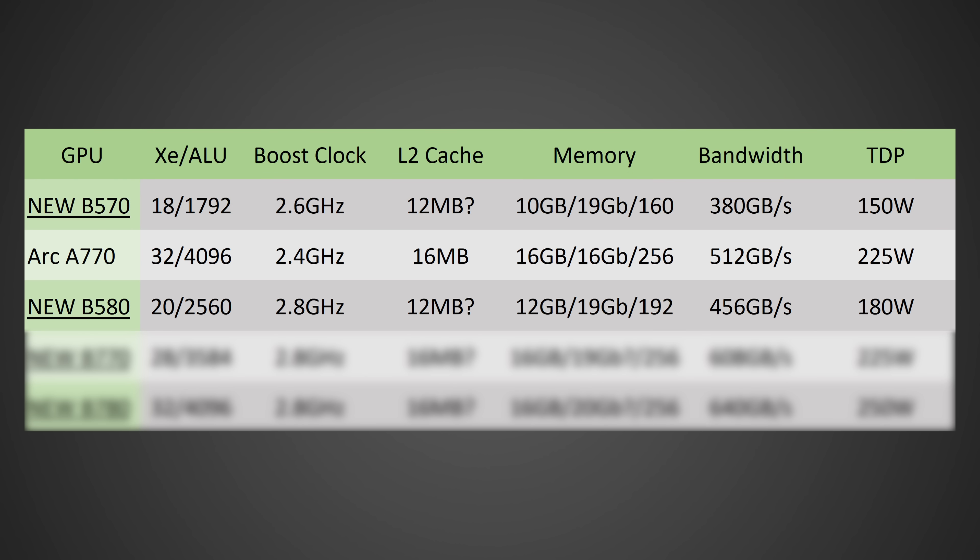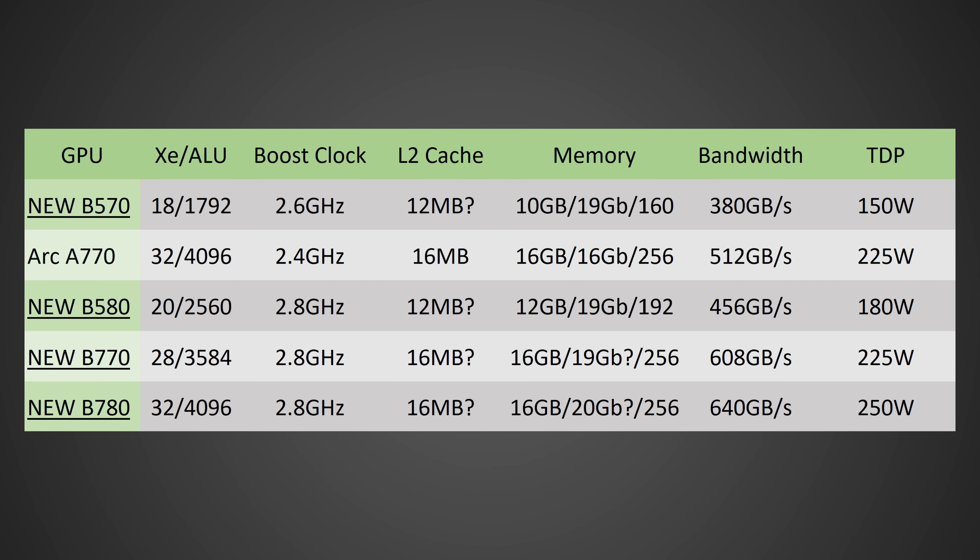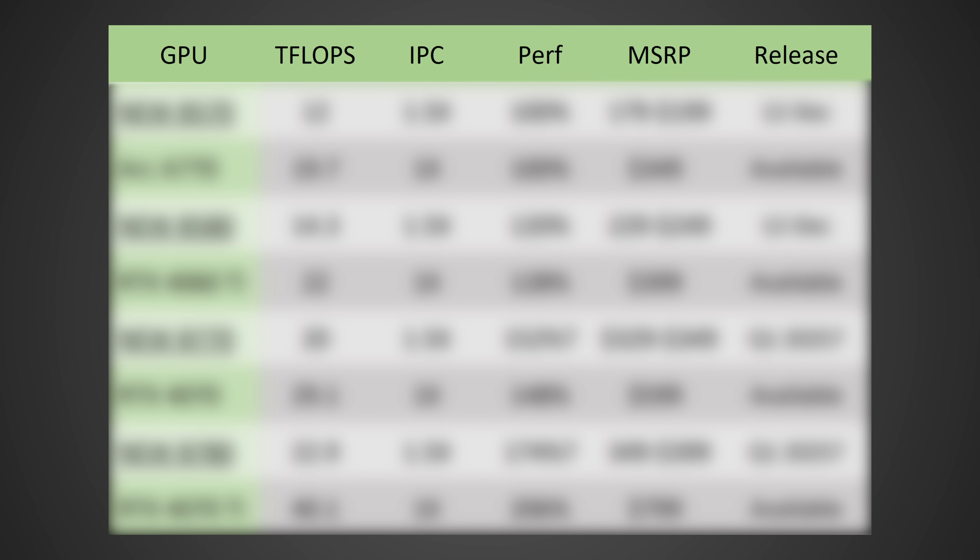Also, the B570 has similar information, except going up from the 14 Xe cores I was expecting — and I thought they were going to call it the B550, but no, it's the B570. It's going from 14 to 18 Xe cores, so a massive improvement to overall performance, but a slight reduction in boost clock. I was expecting 2.8; they're bringing it down to 2.6, which signals to me that this will be a 150-watt TDP. They're probably going to have certain models that won't even need an 8-pin to run the card, but we'll have to see when it's officially announced.